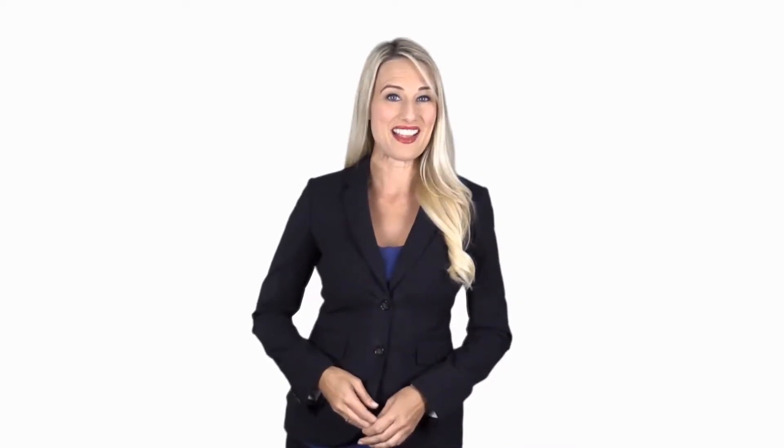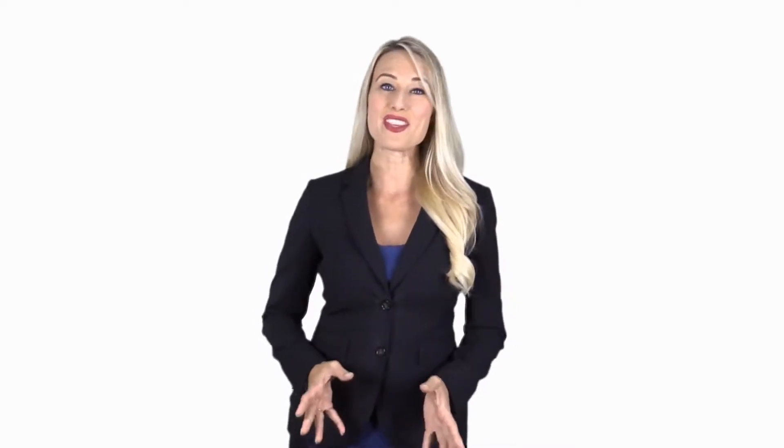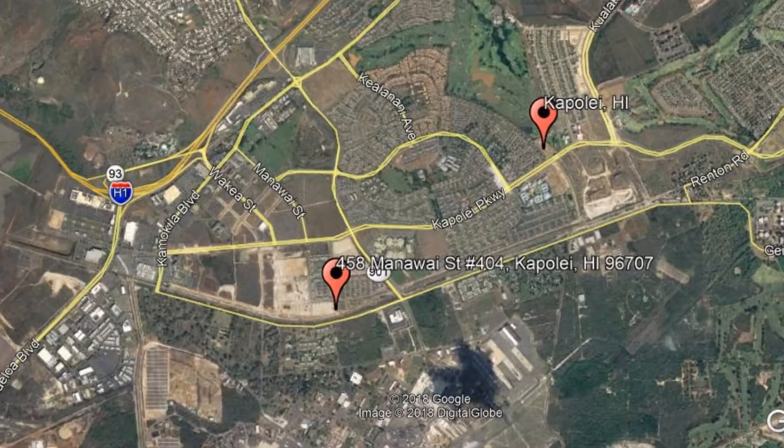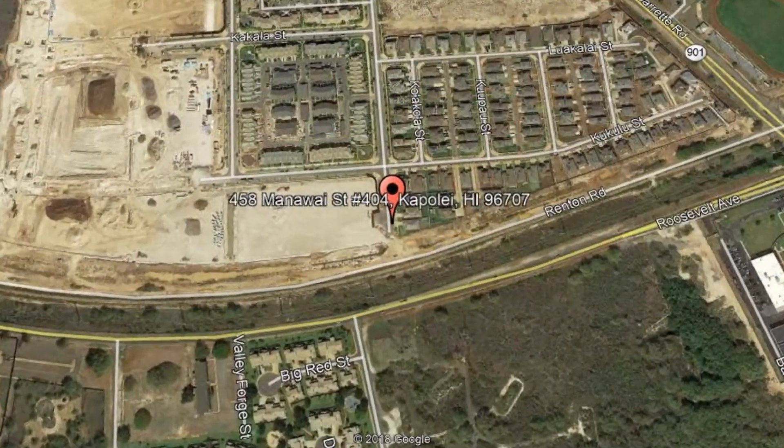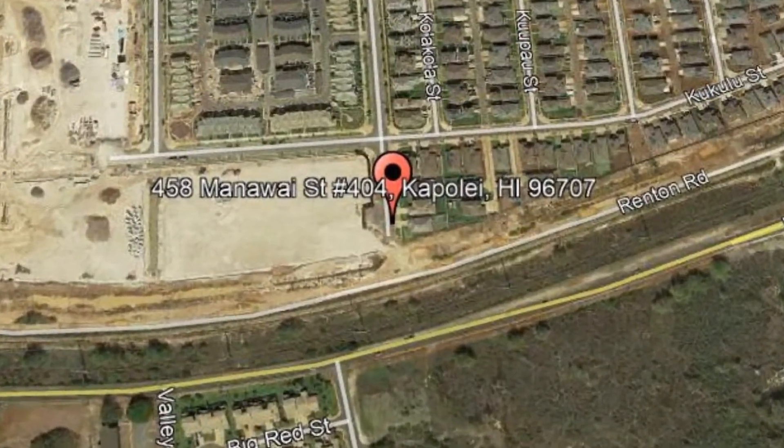Give yourself peace of mind and get started by checking out this available property for rent: 458 Manawai Street, No. 404, Kapolei, Hawaii.